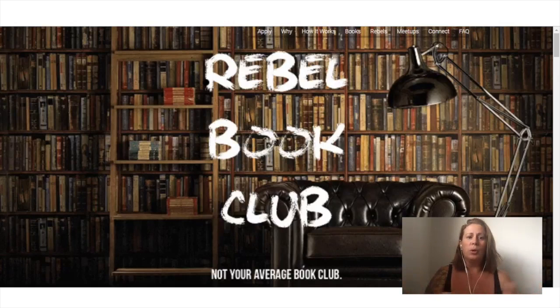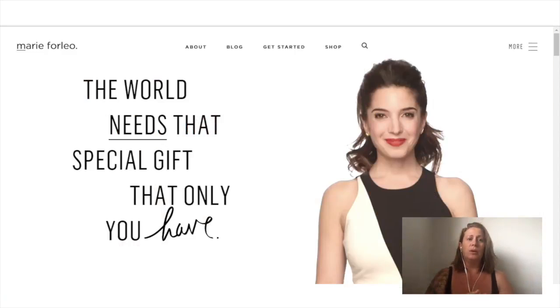I don't know what adjectives come to mind for you. How does it feel? What do these images make you feel? How about Marie Forleo? She's a high-end business coach — 'the world needs that special gift that only you have.' I see this and I see clean and modern and bright and somewhat friendly. But it's interesting — I've given this presentation before. We did a workshop in London and people thought this was dated, 1980s, tacky, and boring. So it's all about perception.